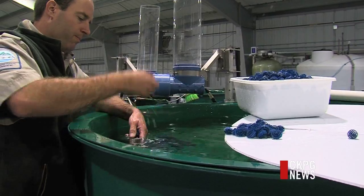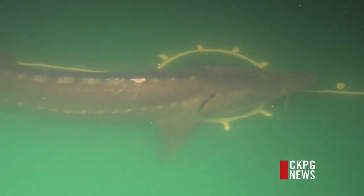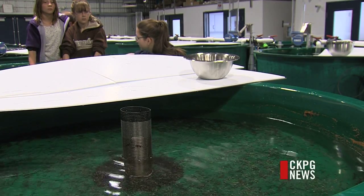Biologist Corey Williamson has been with the conservation program since it started. It's an amazing experience. This is the start for the new generation of the Nechako sturgeon, and they're well on their way — on their way to becoming giants of the river, here for thousands of years. And with this program, thousands more.